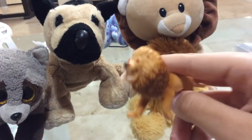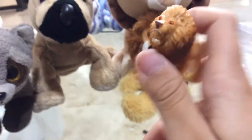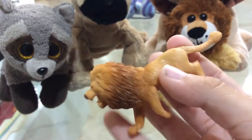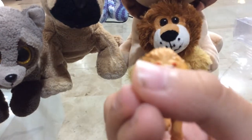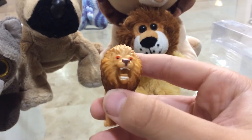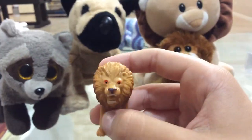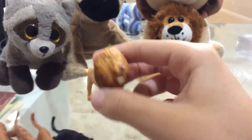Now the animal we're showing you is the lion. Lions are the second largest cats in the cat family, after the Siberian tiger. The male lion is known for his furry mane around his neck. Female lions, called lionesses, are smaller than males and do not have manes. Lions live in groups called prides, and a pride consists of one male and many females and babies.